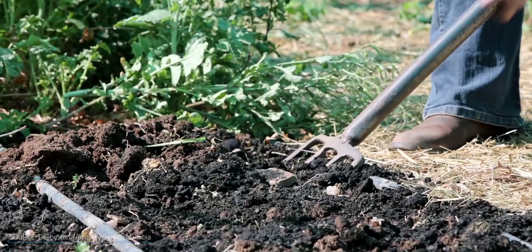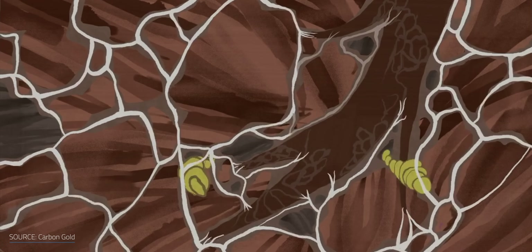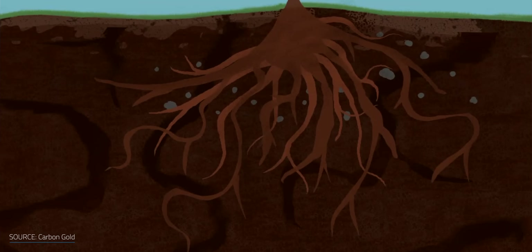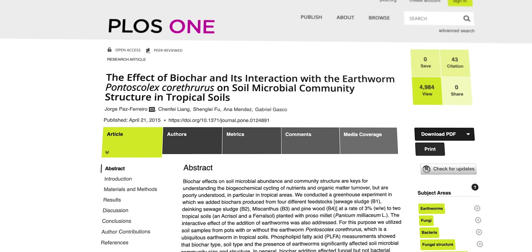The addition of biochar to the soil may also limit helpful creatures like earthworms from entering the soil, which may impact plant growth, soil aeration, and decomposition of organics. It's highly dependent on the specific soil conditions and the makeup of the biochar being used.